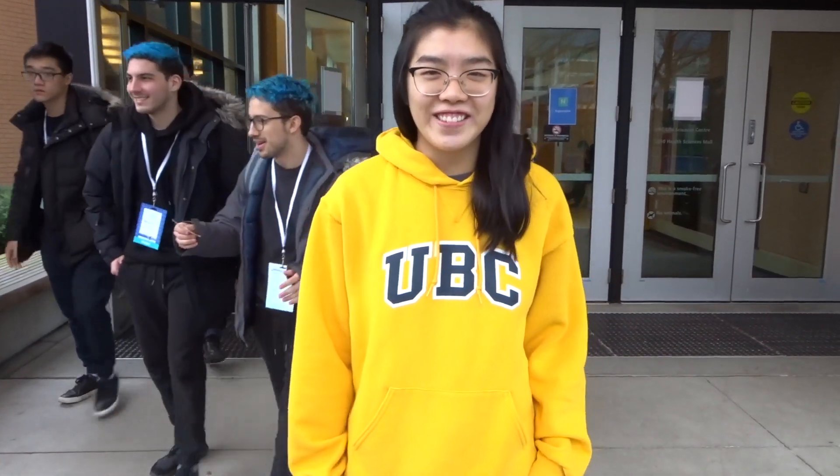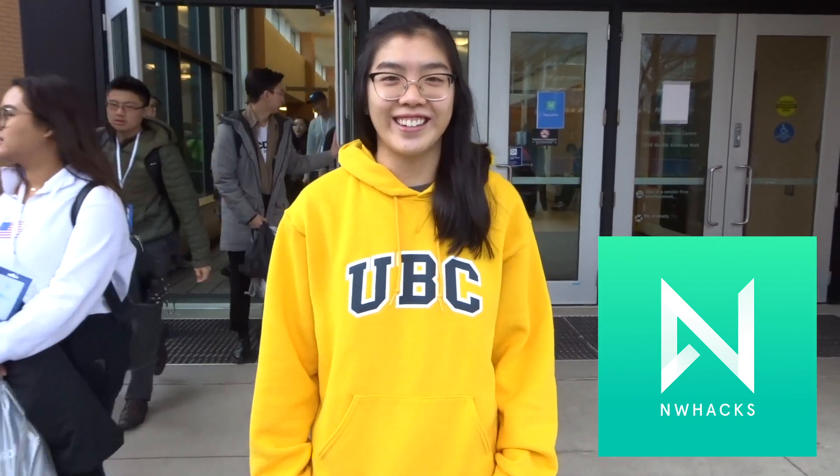Hey, it's Avada. Right now we're at NWHacks, which is the largest hackathon in the Pacific Northwest. We're going to be seeing what UBC Rapid is up to because they're providing 3D printing services for the entire hackathon. Let's go!